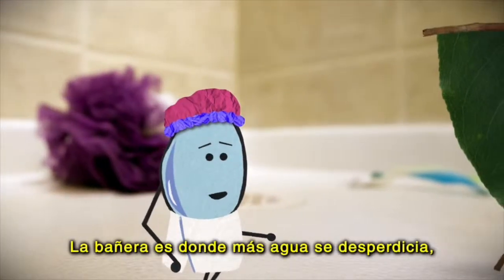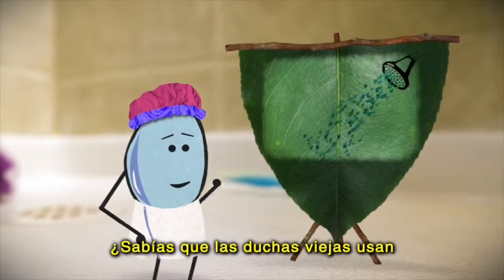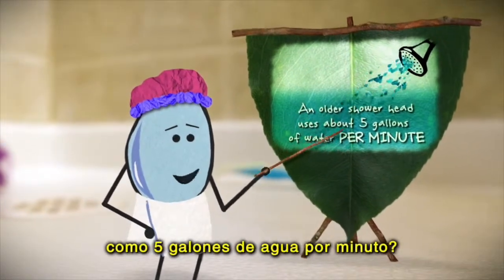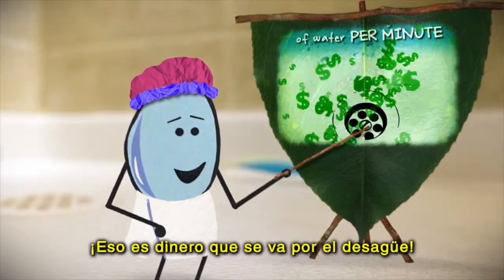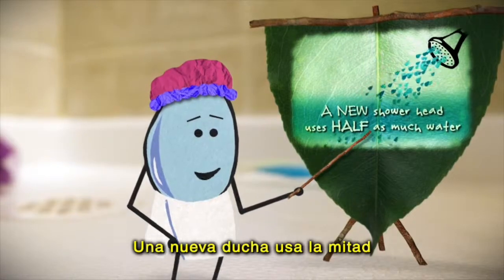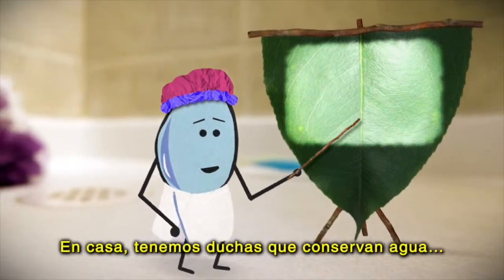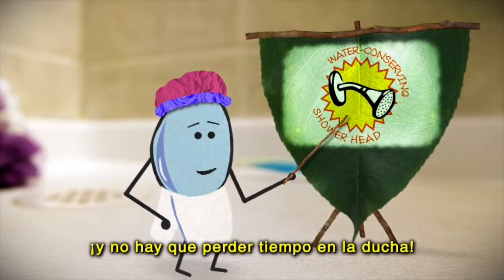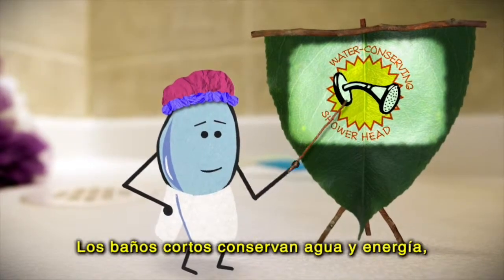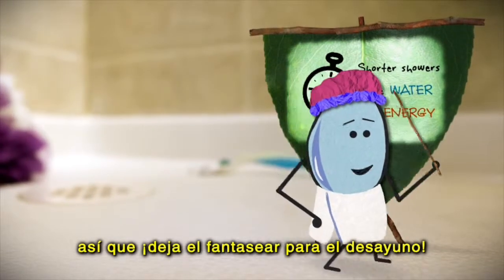The bathtub is where the most water is wasted. Try using the shower instead. Did you know an older showerhead uses about 5 gallons of water per minute? That's just money going literally right down the drain. A new showerhead uses half as much water and still gets you squeaky clean. In my house, we use water-conserving showerheads and no lollygagging while you're in there. Shorter showers save both water and energy, so save the daydreamin' for the breakfast table!